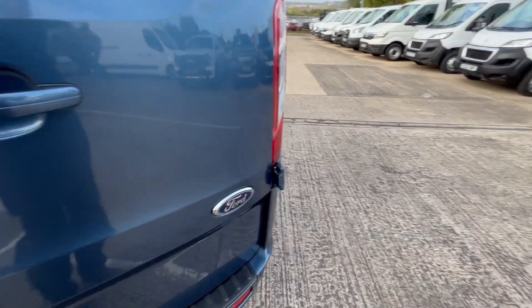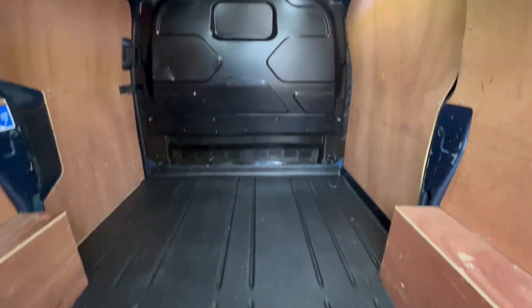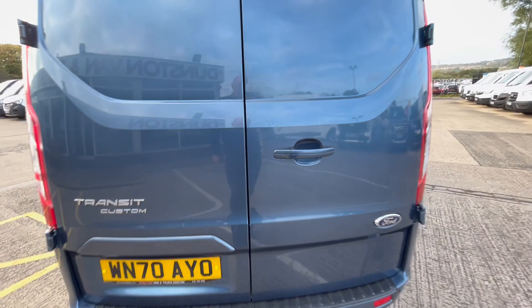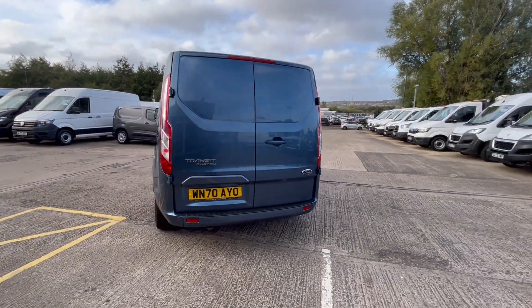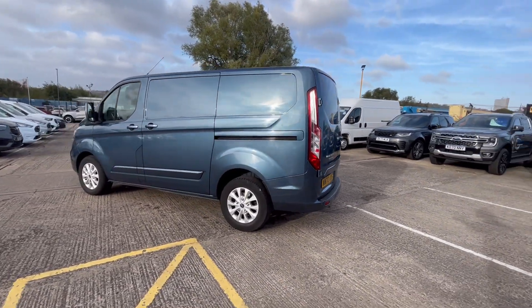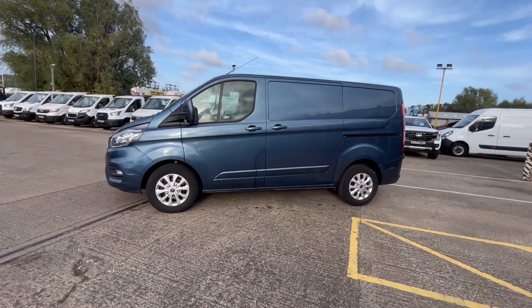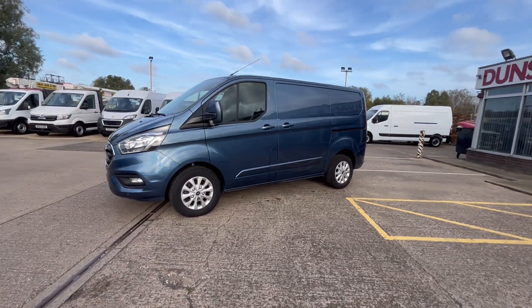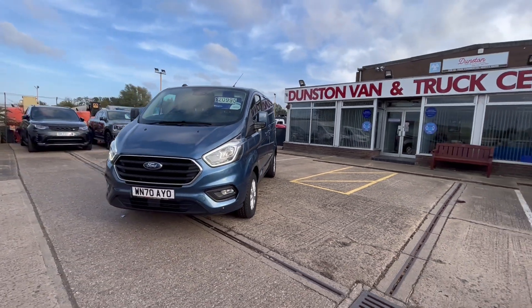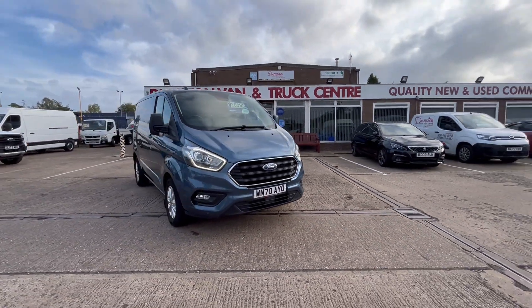Fully ply-lined load area with your factory bulkhead and easy-clean plastic flooring. It's in the best colour — metallic blue, it's a beautiful colour this. You've got a side loading door as well, LED daytime running lights on the front, and front fog lights. This one is £29,950 plus VAT.